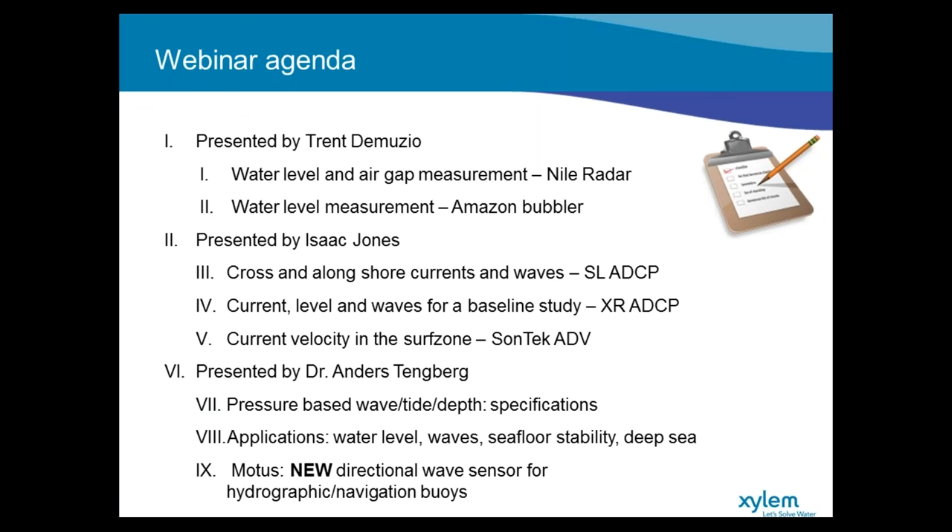Then I'll pass it to Dr. Anders Tenenberg, and he will talk about pressure-based wave, tide, and depth, and some specifications on monitor equipment for measuring these things. He'll go into some applications and examples where customers are measuring water level, waves, sea floor stability, and some deep sea measurements. Finally, he'll wrap it up with introducing a brand new product from Andra — a little preview of the MODIS directional wave sensor for hydrographic and navigational buoys.